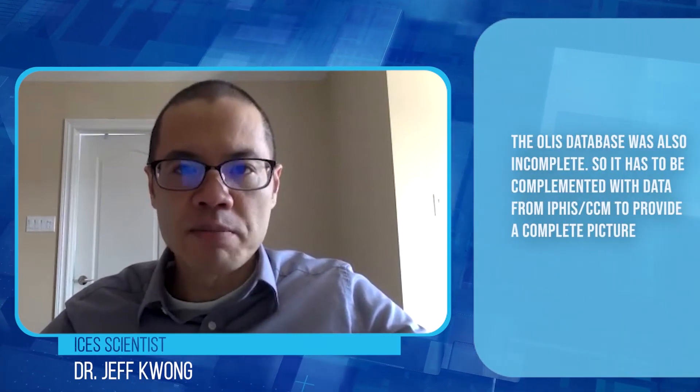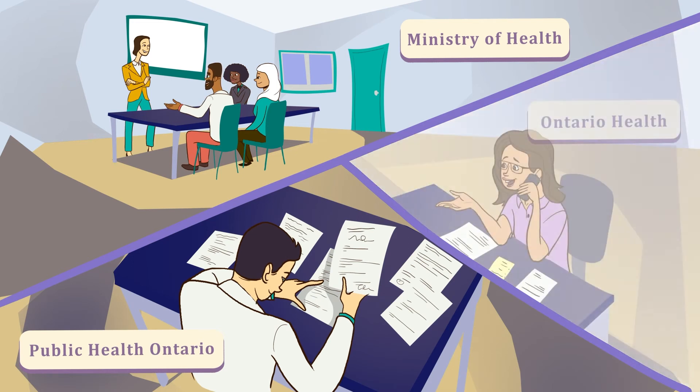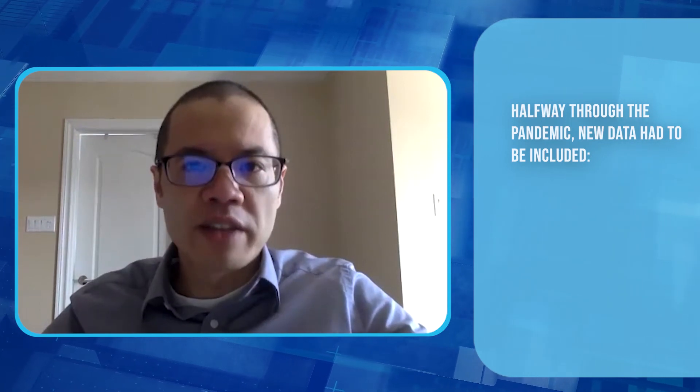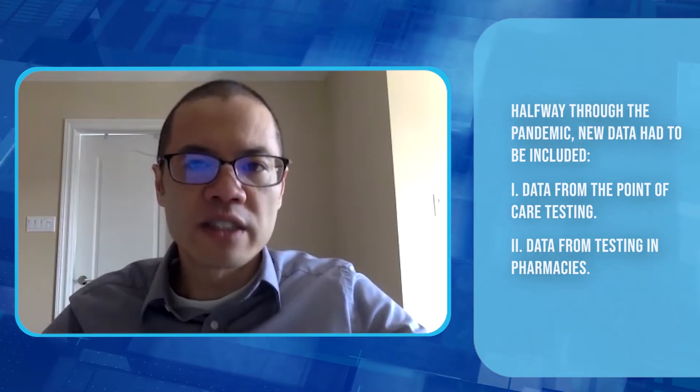We also realized that the OLIS data may not be complete — there was important information not captured by the OLIS database. So we had to use the ICES CCM database to add additional data and information, which required working with partners in the Ministry of Health, Public Health Ontario, and Ontario Health to bring together all these datasets. And then with new testing methods, we also had to incorporate these data into our workflows — understanding things like point of care testing and tests being done in pharmacies, which were brought in partway through the pandemic.